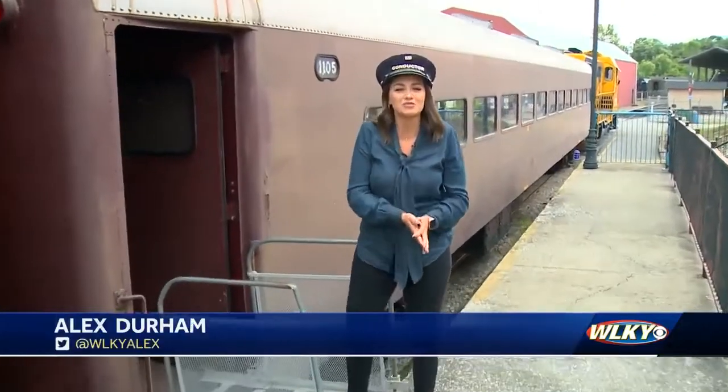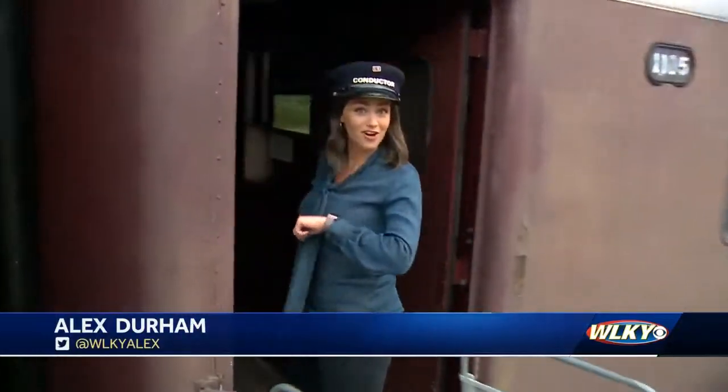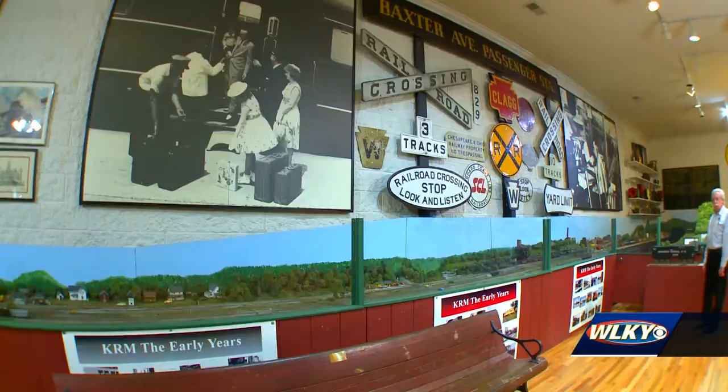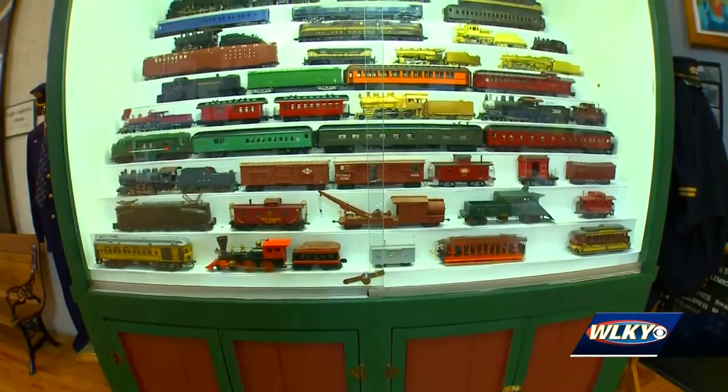All aboard here at the Kentucky Railway Museum where you can learn about history and be part of the fun. There's a certain number of people who come who grew up around trains and they want to relive that experience. Take a trip down the tracks at the Kentucky Railway Museum.